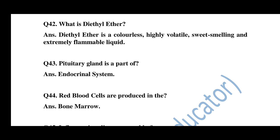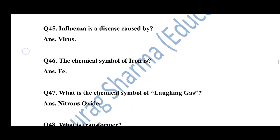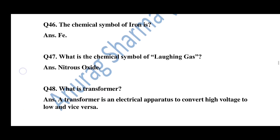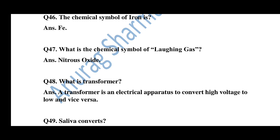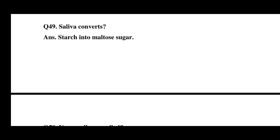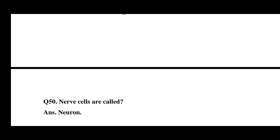Question number 42: What is diethyl ether? Diethyl ether is a colorless, highly volatile, sweet-smelling, and extremely flammable liquid. Question number 43: Pituitary gland is a part of the endocrine system. Question number 44: Red blood cells are produced in the bone marrow. Question number 45: Influenza is a disease caused by a virus. Question number 46: The chemical symbol of iron is Fe. Question number 47: What is the chemical name of laughing gas? The chemical name of laughing gas is nitrous oxide. Question number 48: What is a transformer? A transformer is an electronic apparatus used to convert high voltage to low and vice versa. Question number 49: Saliva converts starch into maltose sugar. Question number 50: Nerve cells are called neurons.